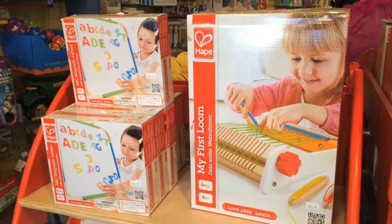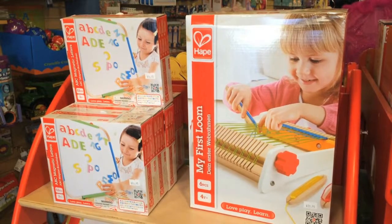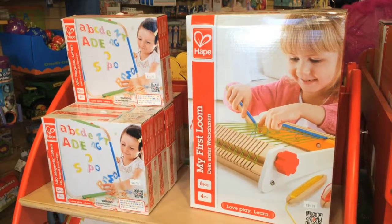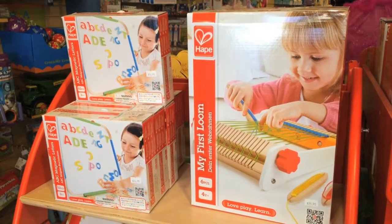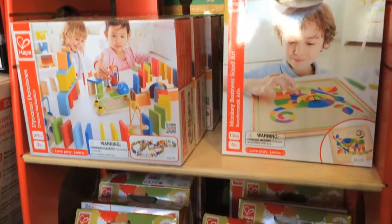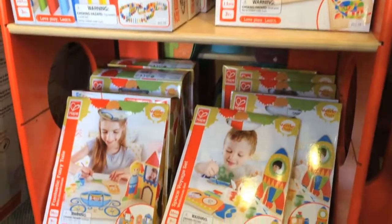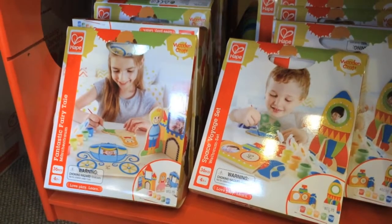This year we brought in some Hapay craft products, and we really love this loom they've produced. It's one of the few ones actually made for four years old and up, so the spaces between are big enough that little four-year-old hands can maneuver them. There are also a bunch of wooden crafts they've produced this year which we brought in — some embroidery, some sand art, some gluing things, some painting things — just a really nice assortment.